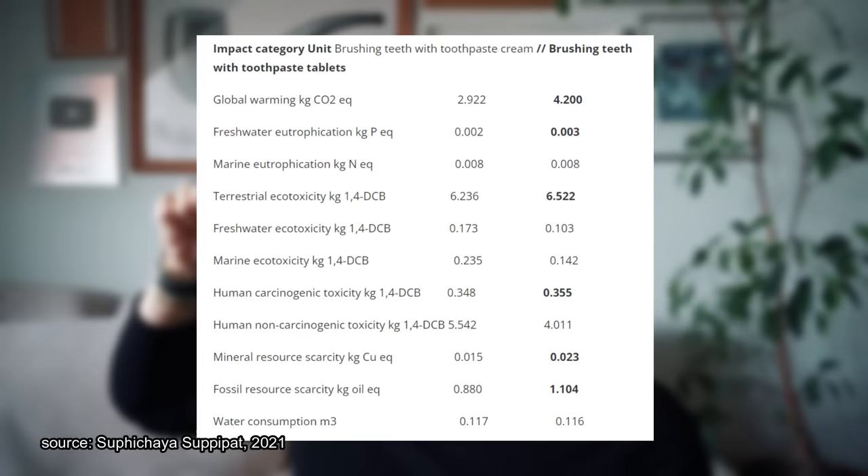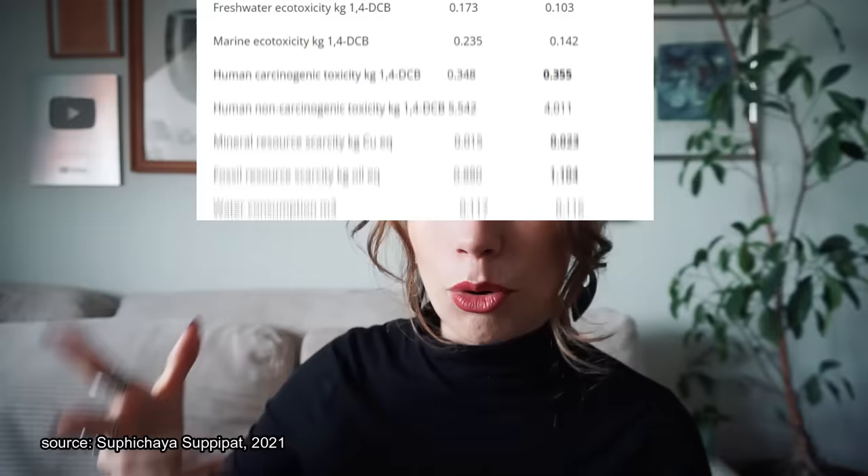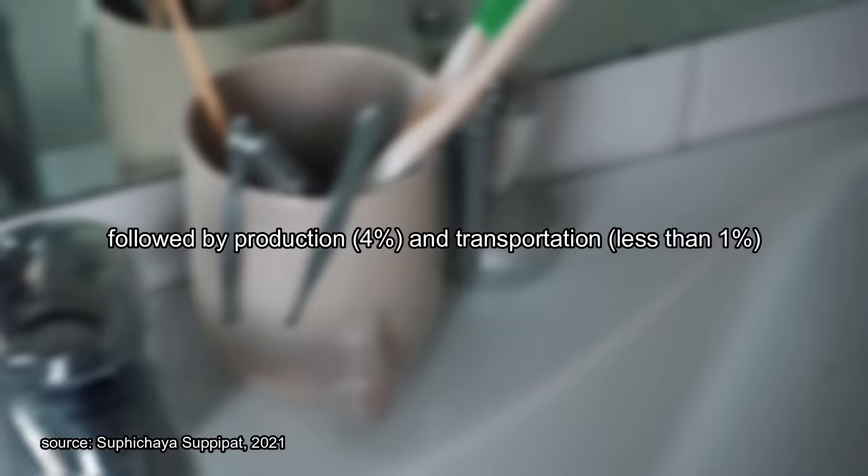I have a little table here to show you — all the bold numbers are where brushing with a toothpaste tablet is more impactful than using toothpaste. Something really interesting from this report is specifically how much the use phase — how consumers and individuals interact with the product — has to say for the overall impact. For toothpaste tabs, 65% of the impact came from how we used it, with the remaining impact split as 20% from raw material acquisition, 4% from production, and less than 1% from transportation.